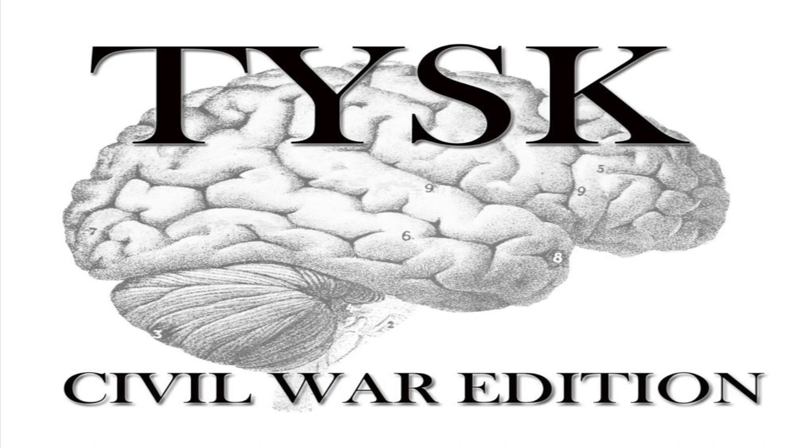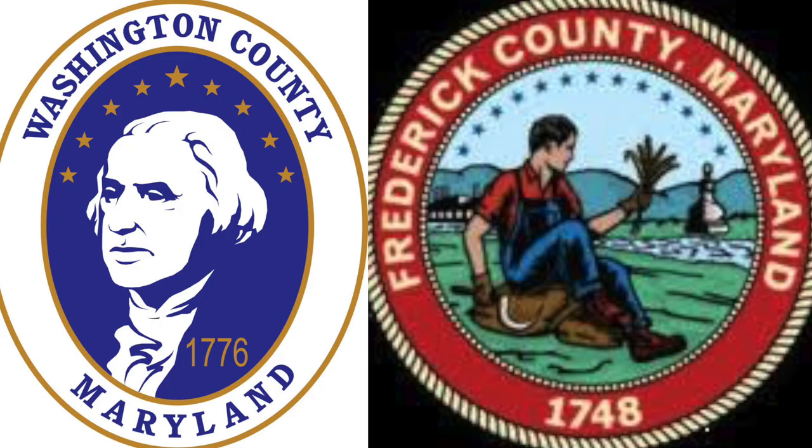Welcome to Things You Should Know, Civil War Edition. Today we're going to talk about the Battle of South Mountain that occurred in Washington and Frederick Counties, Maryland, on September 14, 1862.